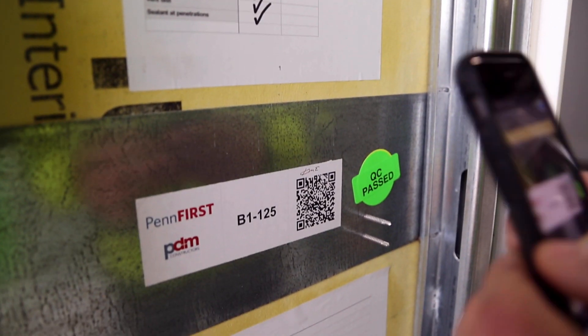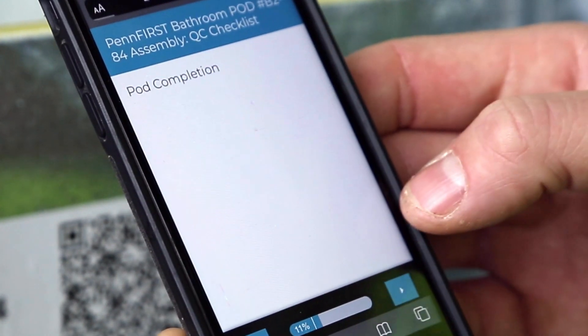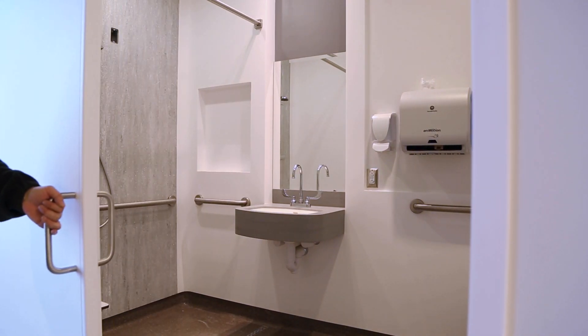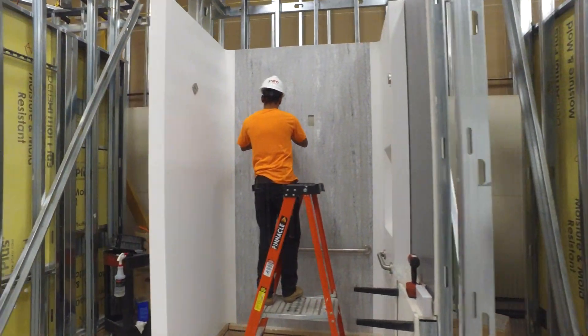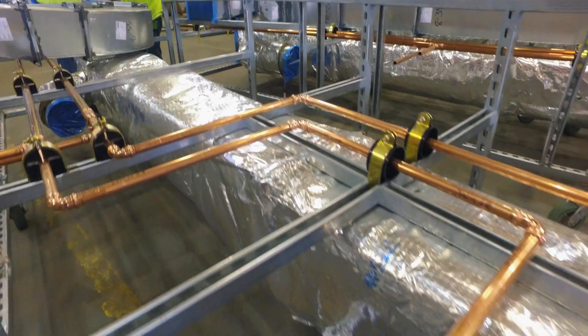The Penn First team uses a cloud-based software that allows us to collaboratively punch-list and finish elements of the product. It allows us to really track those items that come up as issues until they are fully resolved. We would rectify anything in that punch list so that every unit that went out is pristine. We were able to discover any potential issues that would have normally been caught on the job site six months before we would ever figure that out — because we followed the QA/QC processes we had put in place and continued to refine.